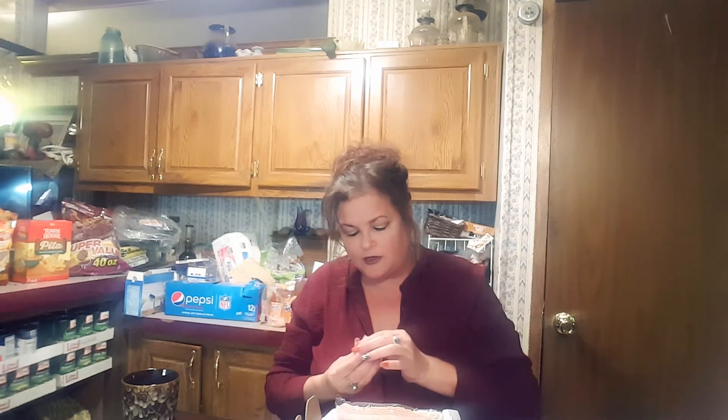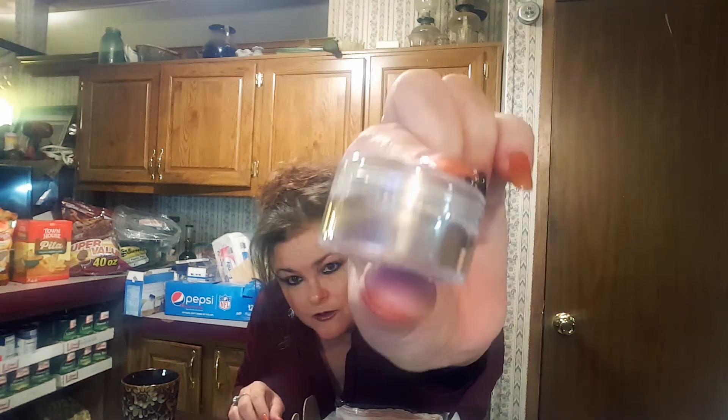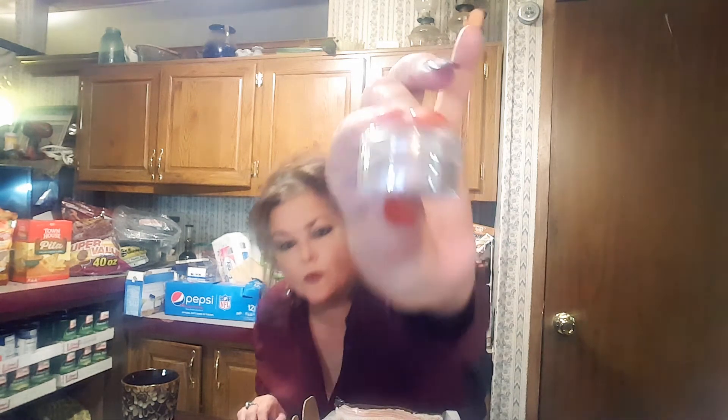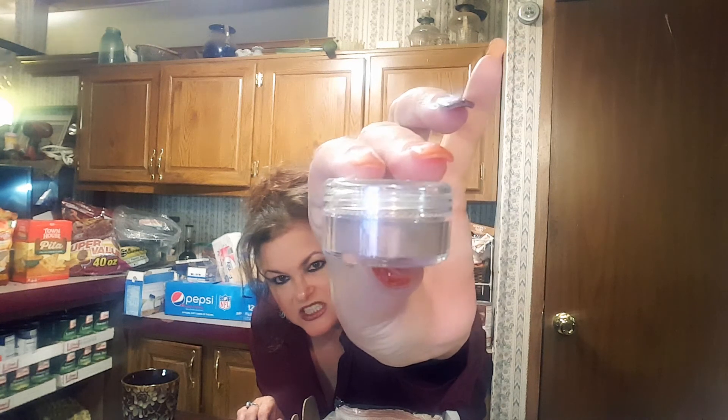I don't want to open them because I have so many eyeshadows open already, but let me show you the colors. Can you see that — kind of the color of that? This is the Hot Date and this is the Celestial. This is supposed to be the really shimmery one, which I'm going to love — anything with sparkles in it.